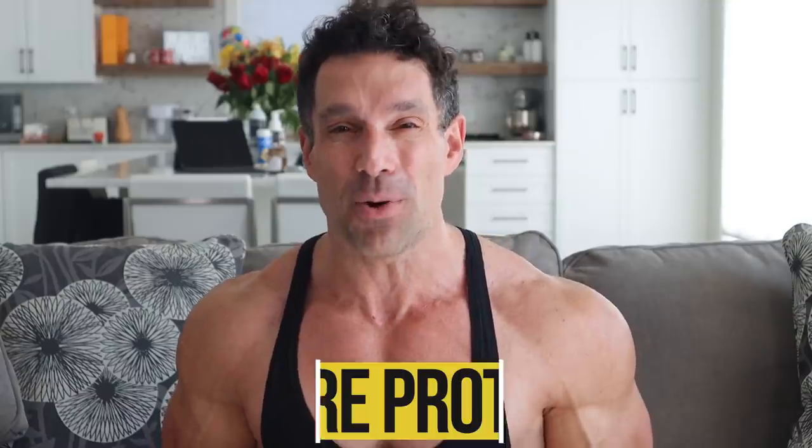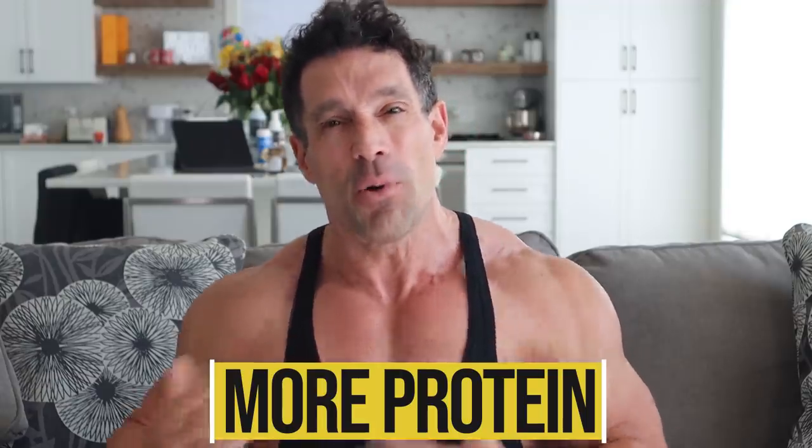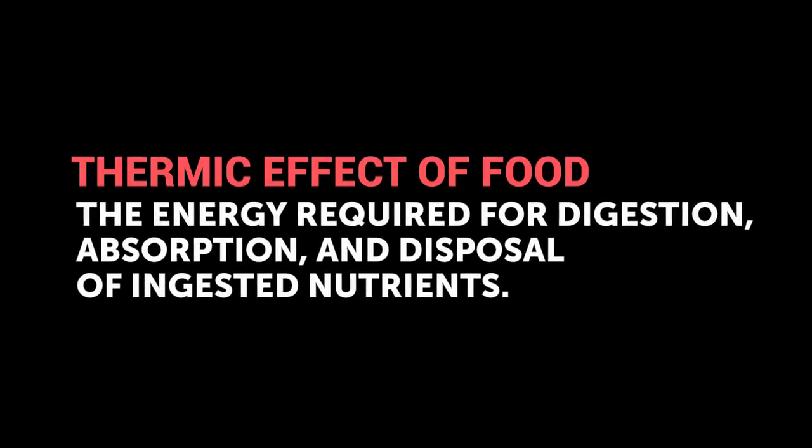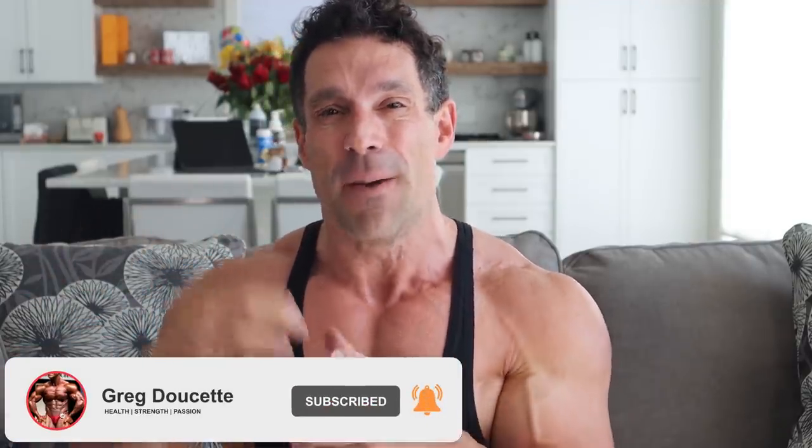Tip number two: eat more protein. It's not just to build more muscle — protein also has a higher thermic effect. The thermic effect of food is how many calories you burn in the digestive process. When you eat chicken compared to candy, you burn more calories digesting the chicken. So eating the same amount of calories, the energy expenditure from chicken is higher than from candy.